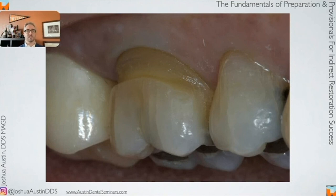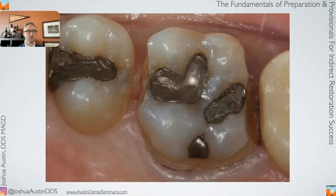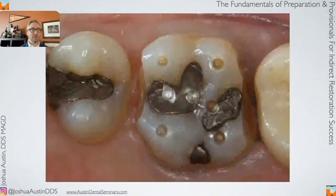Once we use the round diamond burr, we've got a finish line prepped almost all the way around the tooth, with our cord already packed. The finish line is already at the spot it needs to be — I don't have to drop it later to go subgingival. Next step is occlusal depth cuts. For a zirconia crown, I'll do a one millimeter depth cut. I put some in the central groove and some on the cusp tips. The central groove is always where we air on under-reducing — labs always have a hard time getting enough space there.